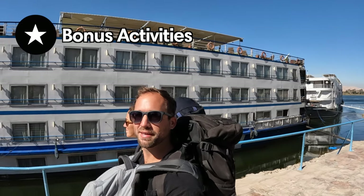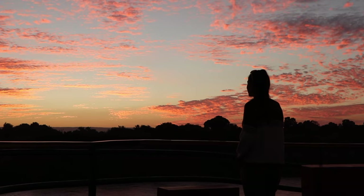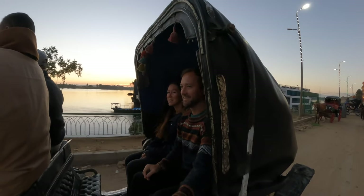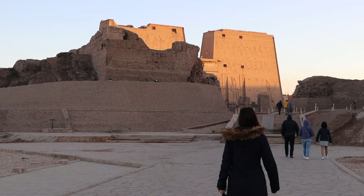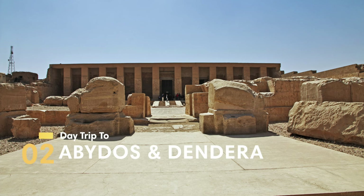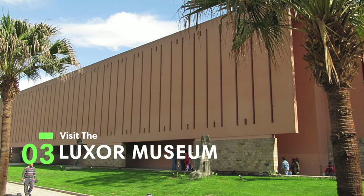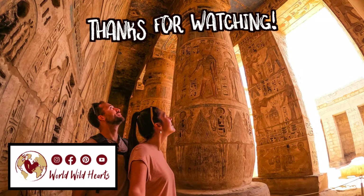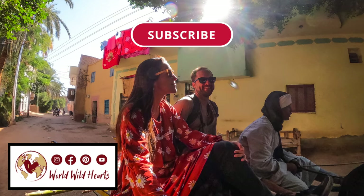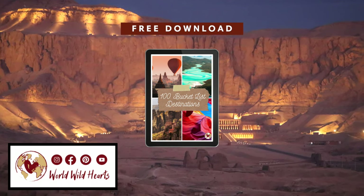For our last day in Luxor, we actually booked a cruise along the Nile to Aswan. The sunsets and temples along the way were unforgettable. Make sure to watch our other full video about how to book your own Nile cruise to Aswan. There are also a few things we didn't get to do in Luxor but were recommended to us, including a day trip to the temples of Abydos and Dendara, as well as visiting the Luxor Museum. And that's it for our video on the best things to do in Luxor. Make sure to like this video if you found it helpful, subscribe to our channel for more Egypt videos, and download our free giveaway in the description below. Catch you on the next adventure.